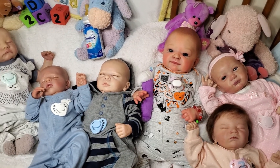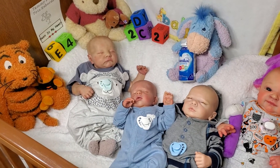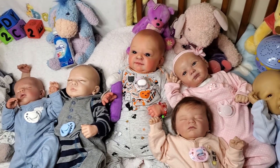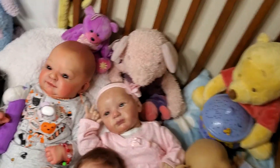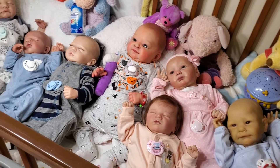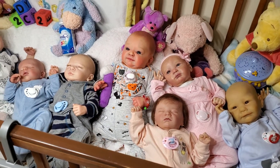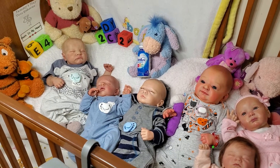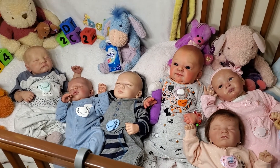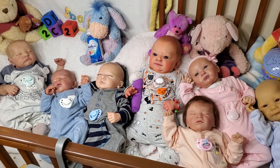So anyway, there you go for Tammy Talks Tuesday — all these babies are for sale. If you're interested in any of them, please message me. My email will be in the description, you can email me, or you can send me a message on messenger through Tammy's Tiny Tots Reborns, where they will all be listed for sale.